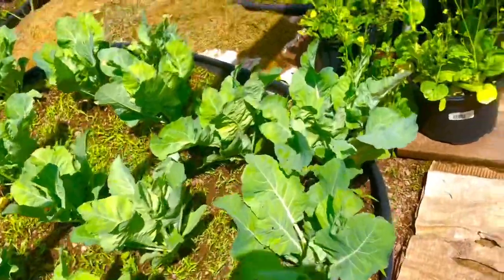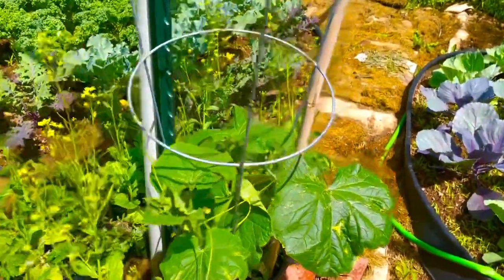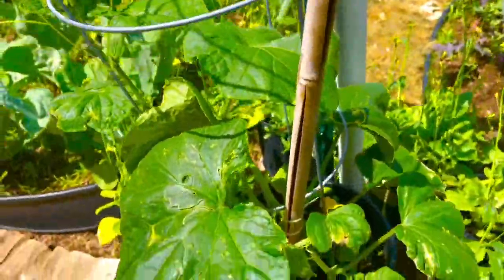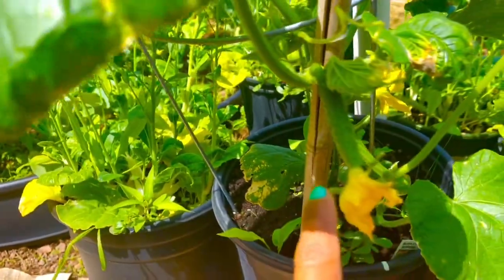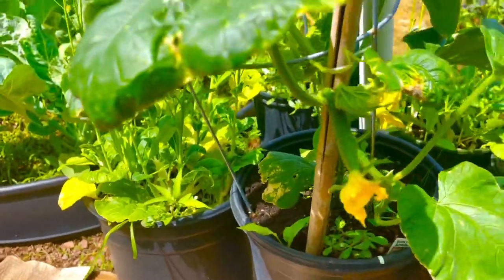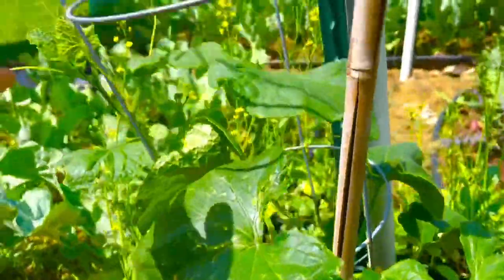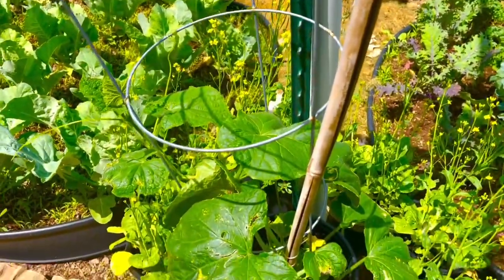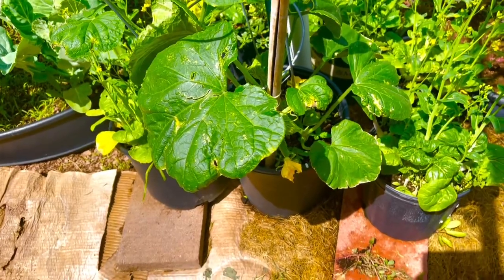I always had bad luck growing cucumbers, but this year I planted them in a pot and it looks like it's going to be okay — do you see that cucumber? I put it in the pot and added a vine trellis for it to grow up. I don't want it on the ground where bugs can eat them.